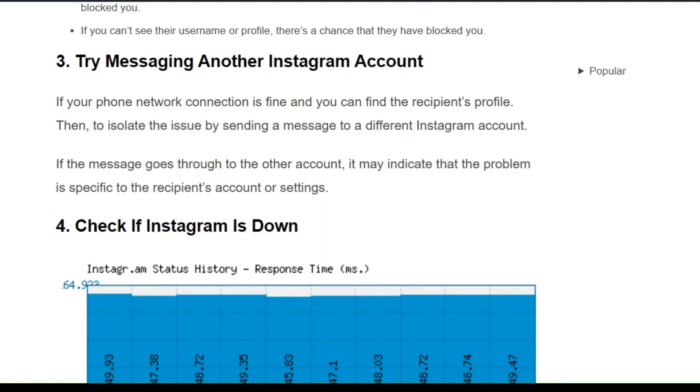Solution 3: Try messaging another Instagram account. If your phone network connection is fine and you can find the recipient's profile, isolate the issue by sending a message to a different Instagram account. If the message goes through to the other account, it may indicate that the problem is specific to the recipient's account or settings.